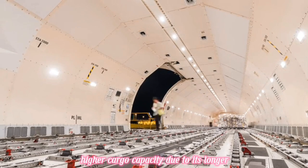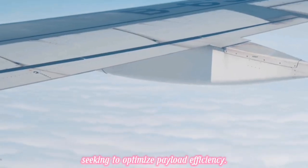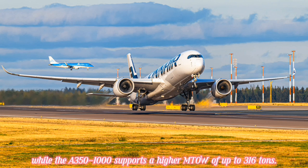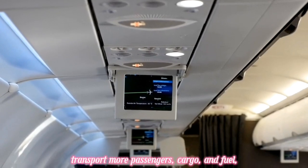The A350-1000 also offers higher cargo capacity due to its longer fuselage, making it attractive for airlines seeking to optimize payload efficiency. Another key difference lies in their maximum takeoff weight: the A350-900 has an MTOW of 283 tons, while the A350-1000 supports a higher MTOW of up to 300 tons, allowing it to transport more passengers, cargo, and fuel.